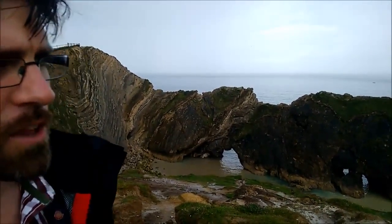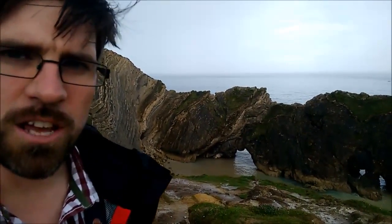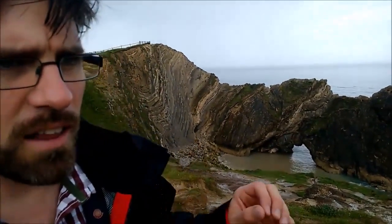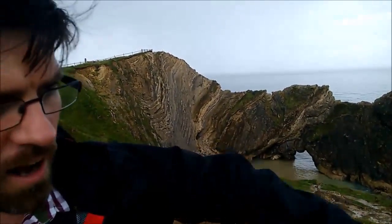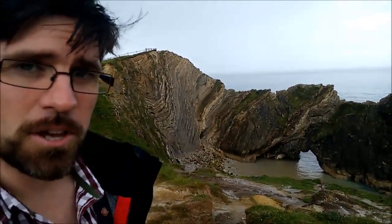But going back to the geology, the other reason why I think this is a really interesting place is that something a little bit strange is going on. You can't help but notice that these layers of rock behind me are all vertical, bent and folded, and they should be — they would have been laid down as horizontal, flat layers of sediment. So something truly epic must have happened to change them so dramatically.